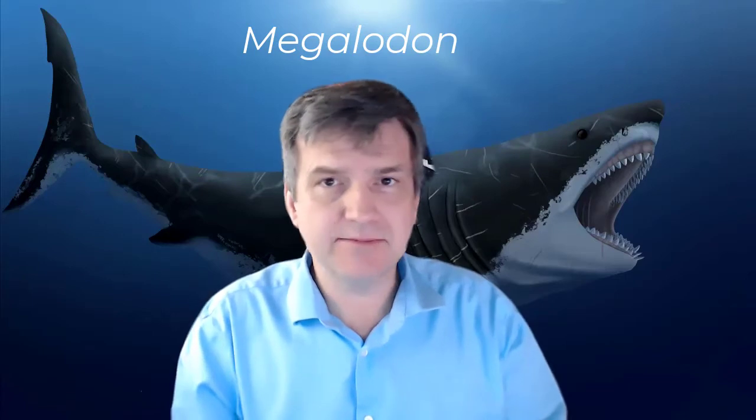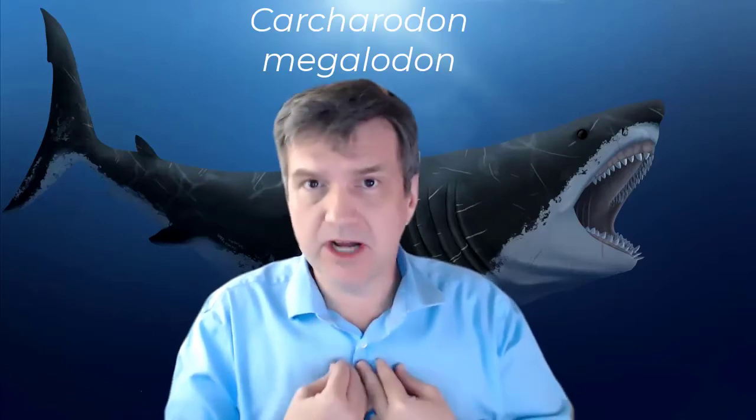This animal is Megalodon. It goes by a couple different generic names: Carcharodon Megalodon, what I grew up knowing it as. It's now most often referred to as Carcharocles Megalodon, and some folks argue it should be Otodus Megalodon. So regardless of the genus flavor you choose, the species is Megalodon.